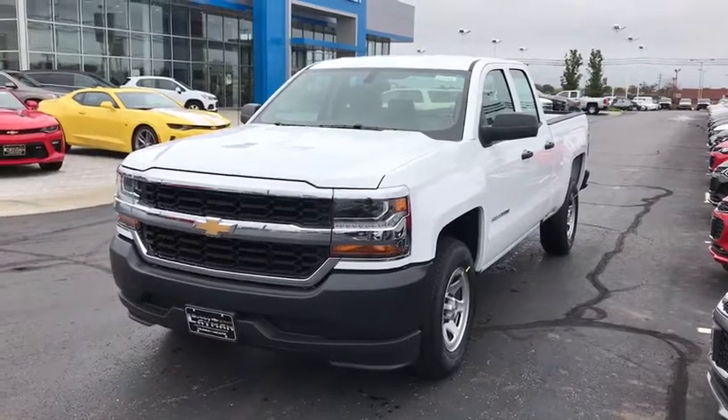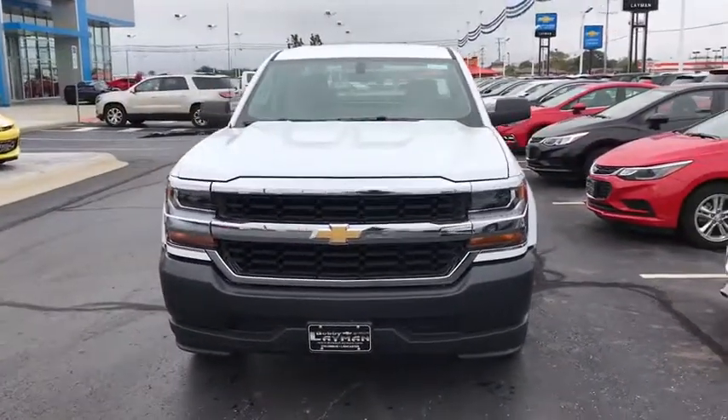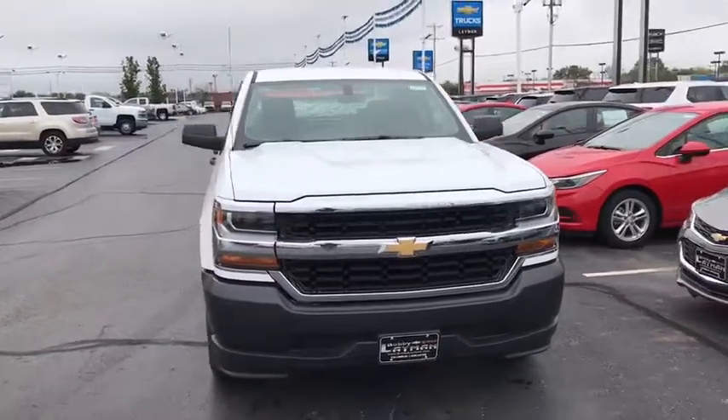The 2018 Chevrolet Silverado 1500. This vehicle has less than 100 miles.